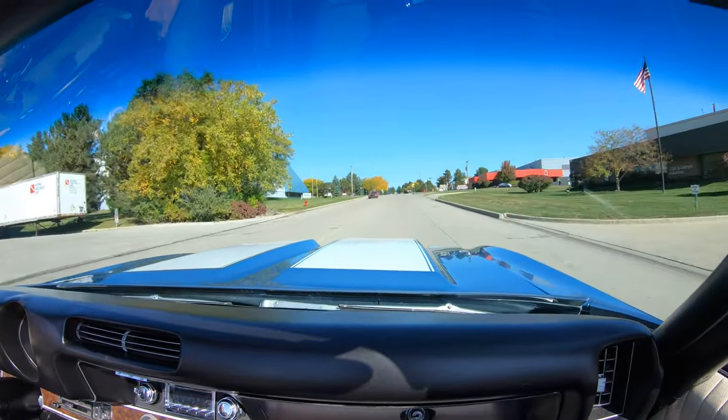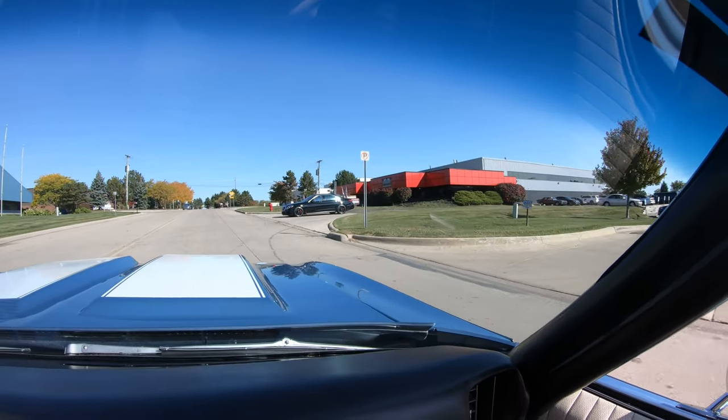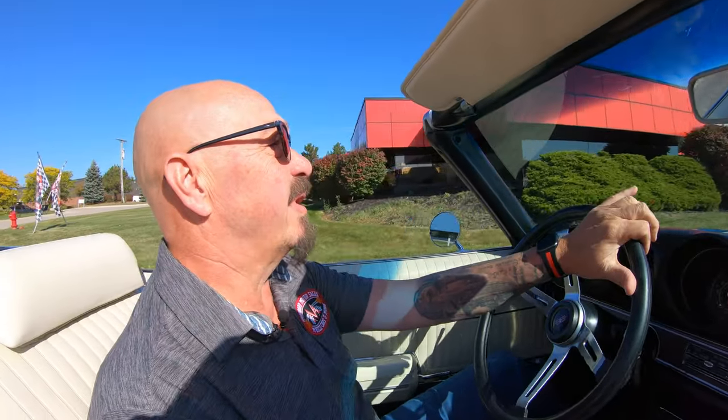We're at 15100 Keele Street in Plymouth, Michigan. So stick with us — sounds like that Mustang's got a bad one in it, I just heard him chirp the tires. Alright guys, stick with us.